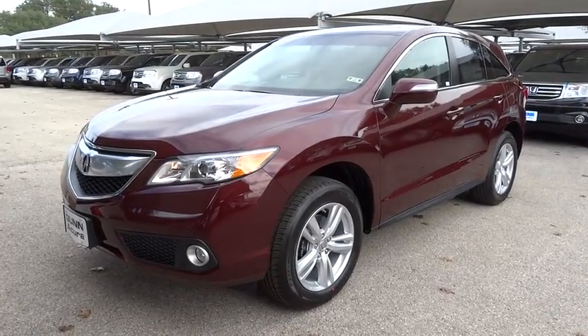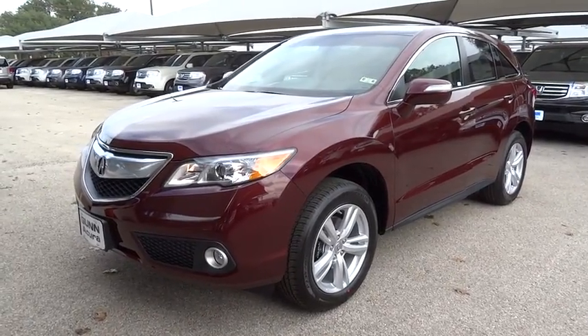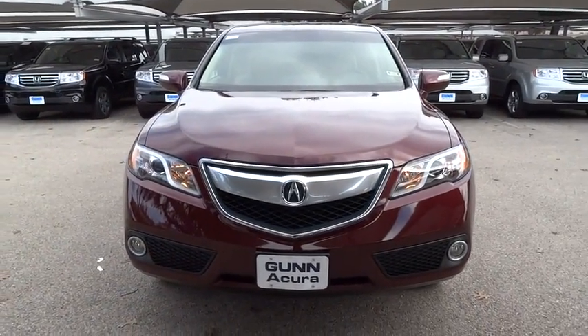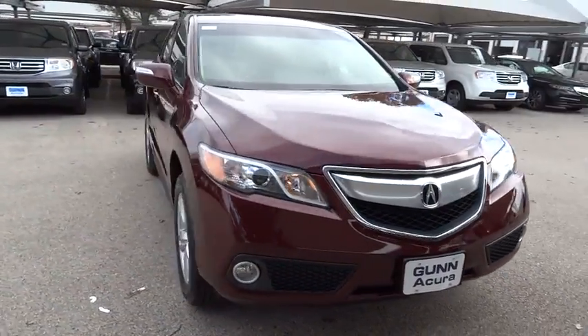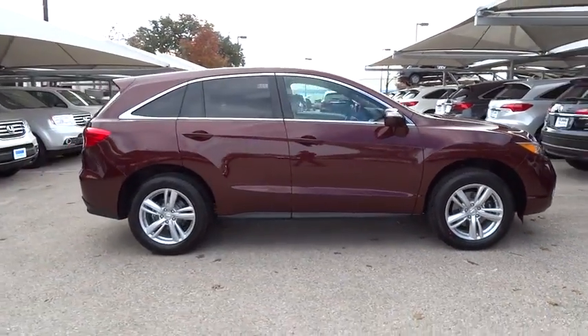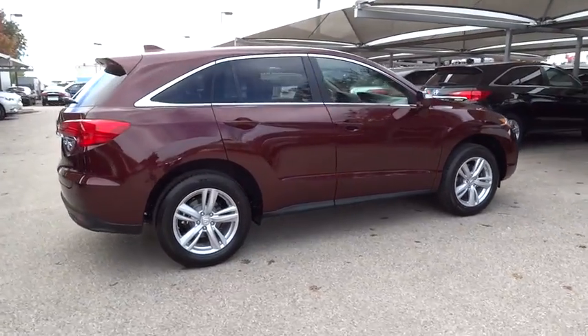2015 RDX. Viewed as Acura's answer to BMW's sporty X3, the RDX offers a stylish interior, plenty of sport, and a nice amount of utility, and is priced below $40,000. Here are some of this vehicle's great options.